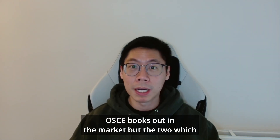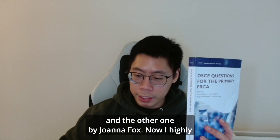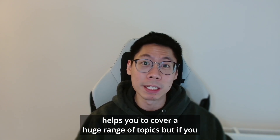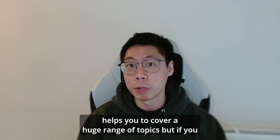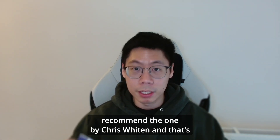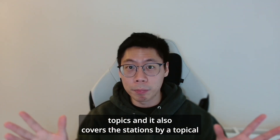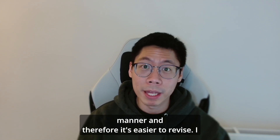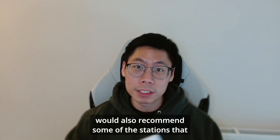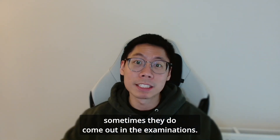There are lots of OSCE books out in the market, but the two which I used are the one by Chris Whitten and the other one by Joanna Fox. I highly recommend having two OSCE books as that helps you cover a huge range of topics. But if you don't really have the time, I would highly recommend the one by Chris Whitten, because it covers a huge range of topics in a topical manner and therefore it's easier to revise. I would also recommend some of the stations present in the Royal College Handbook as sometimes they do come out in the examinations.